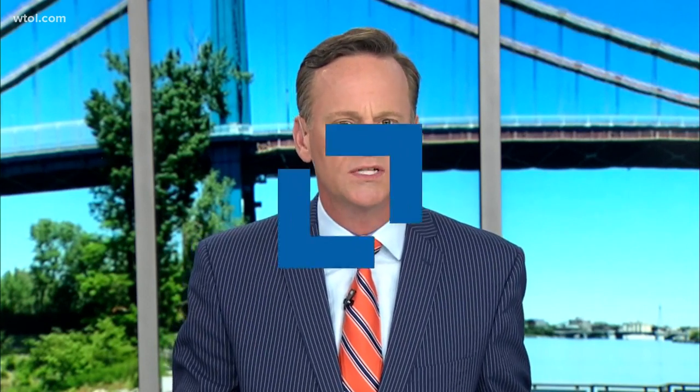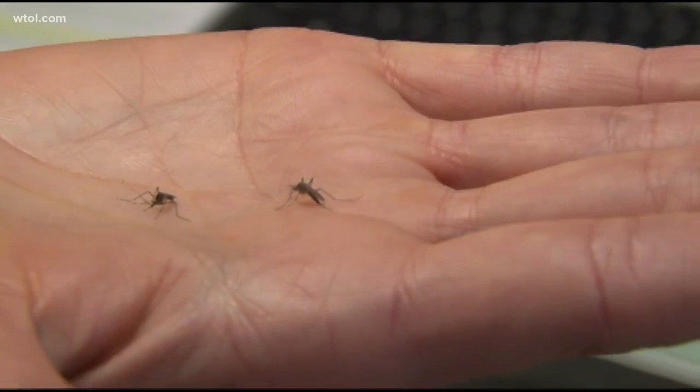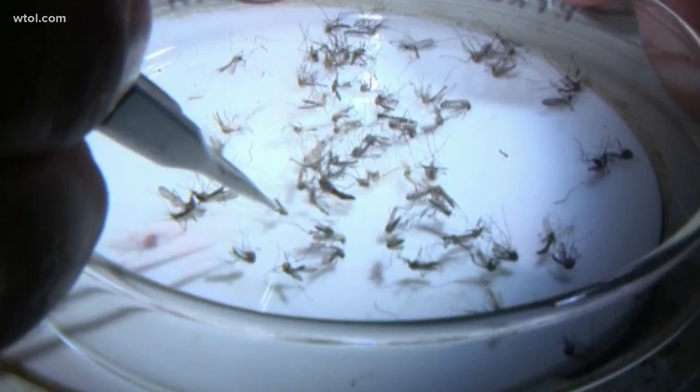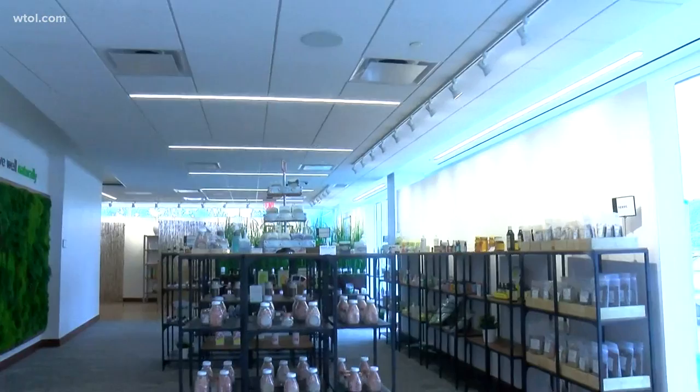If you have kids, there are a lot of products out there to keep their skin safe. Tonight we look at some new options for the summer months. It's that time of year when we're outside and the mosquitoes are biting. There are all kinds of bug sprays out there, but do you trust what's in them? Maybe it's time to go natural.